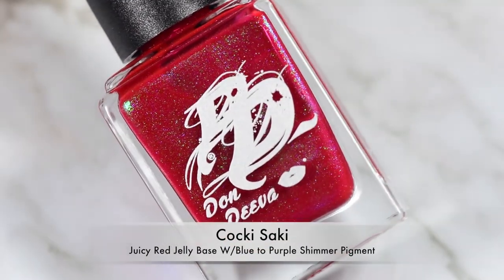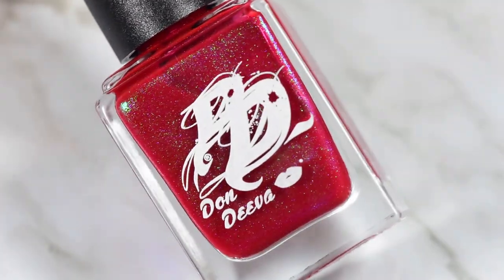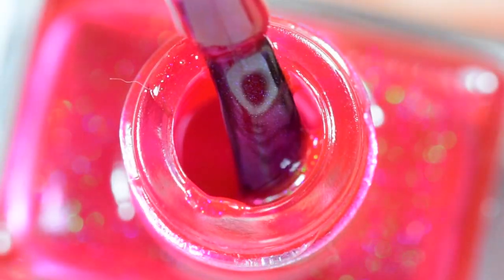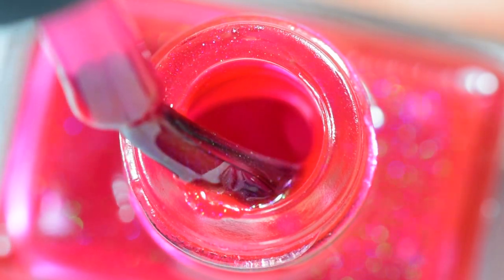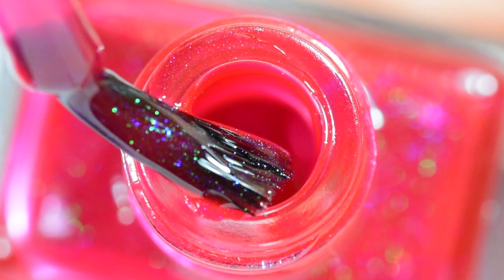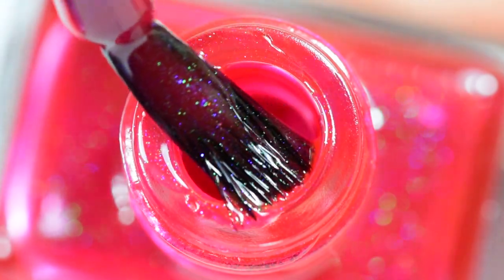This is a juicy red kind of jelly base with added blue to purple shimmer pigments, and these pigments actually transition between blue, purple, green, and orange. I've seen all of those in this polish — it's very shifty.